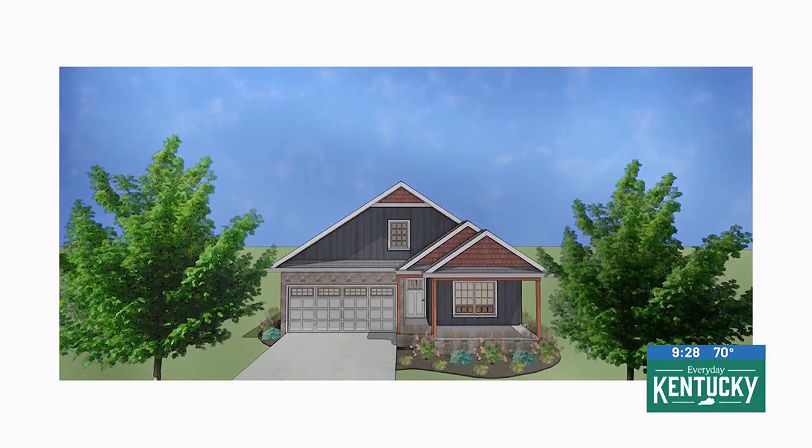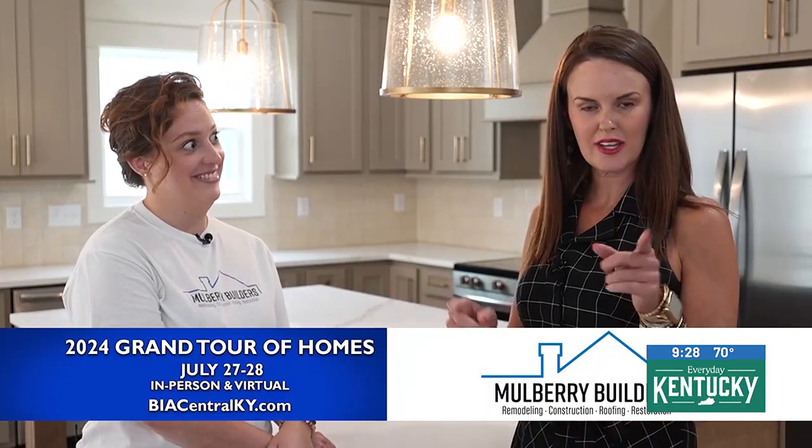You have another home on the tour as well. We do — it's our St. Jude Dream Home, and we're excited to introduce that to everyone. Are tickets still on sale? Yes, tickets are still on sale right now. You can go to the St. Jude website or our website as well and check it out. Again, biacentralky.com for all details.